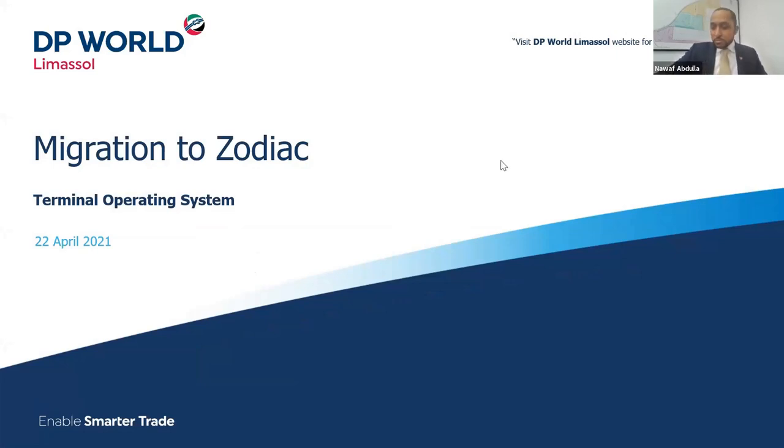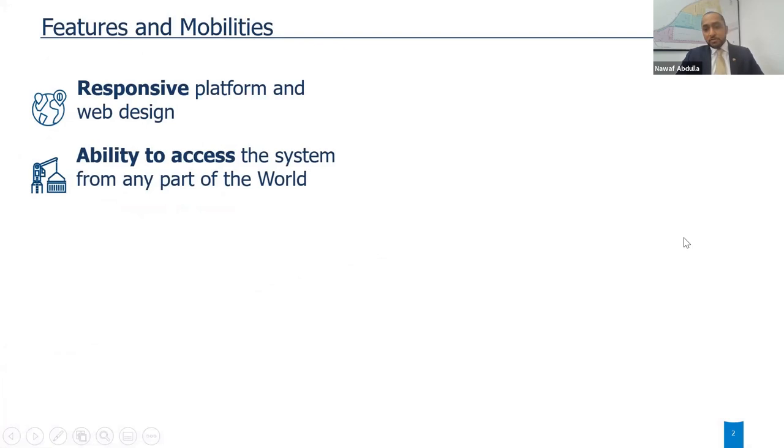Ladies and gentlemen, good morning, good afternoon, good evening. Thank you very much, Christian, for the introduction. It's my pleasure to introduce here the implementation and development of our Zodiac Terminal Operating System in this multipurpose terminal that DP World has taken from a private port, which used to be managed by the government, that took place in January 2017, almost four years ago.